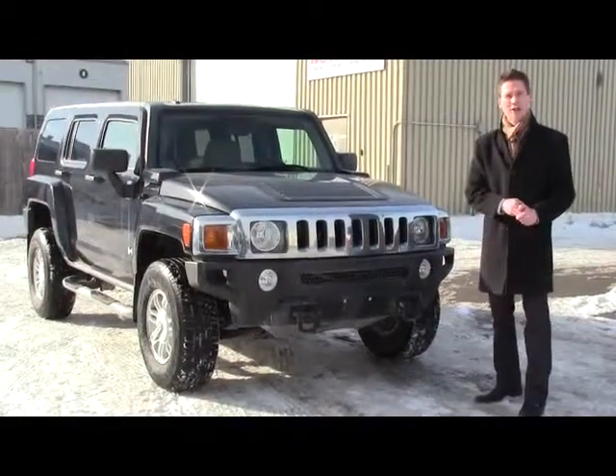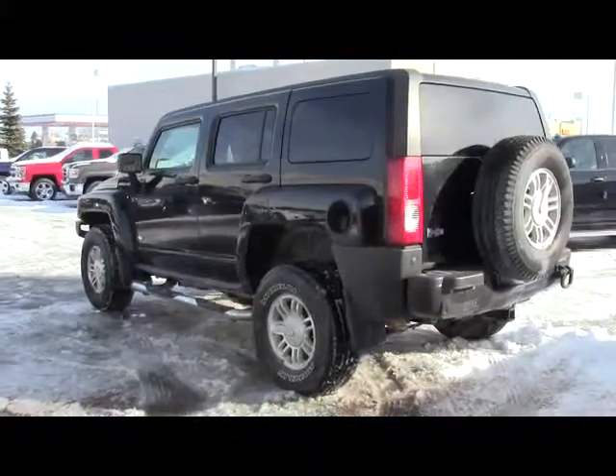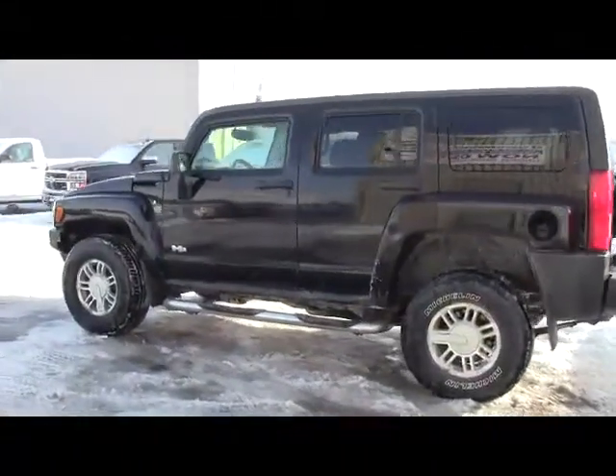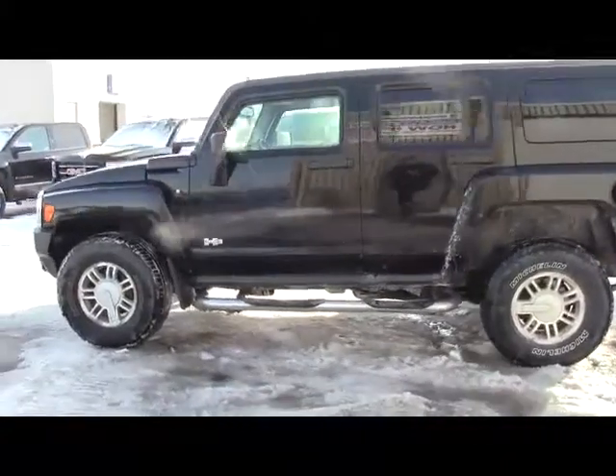I just took this in hours ago — a 2007 Hummer H3 with just a hair over 100,000 miles. That's right, an H3 — a super hard vehicle to find.